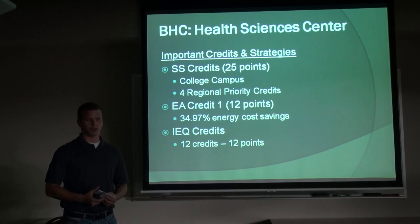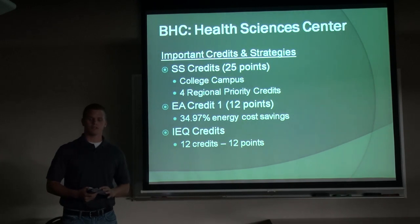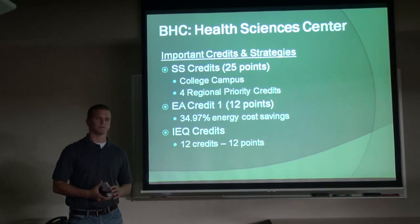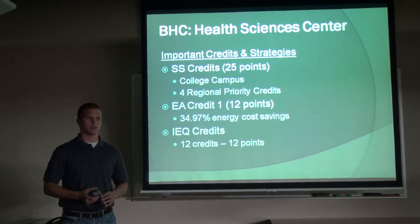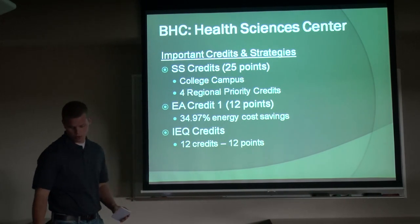The next most points is in Energy and Atmosphere. In EA Credit 1, optimizing energy performance, that one credit is worth 12 points on its own — the most out of any single credit — and it's going for about 35% energy cost savings, which is pretty significant especially in this climate range. Another perspective is the IEQ credits: they're doing 12 credits at one point each, so that's 12 points — the same amount of points from the one EA Credit 1. Just an idea of how the different credits are weighted and how important they are.